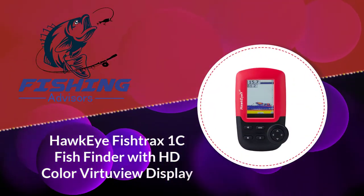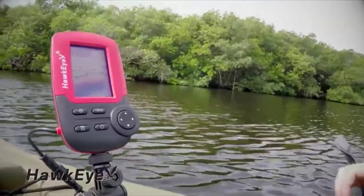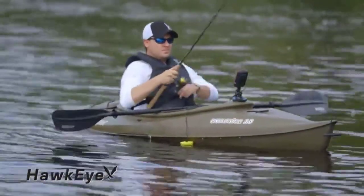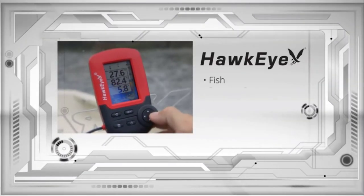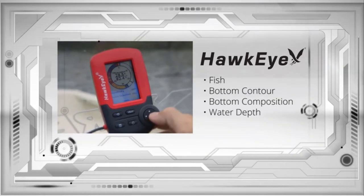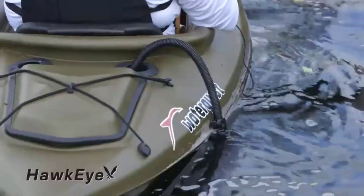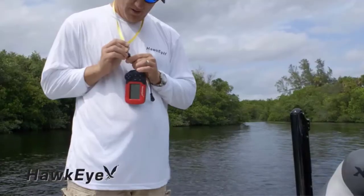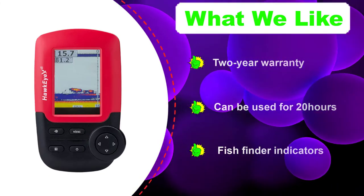Number three: the Hawkeye Fish Trax 1C fish finder with HD color VirtuView display. This device has a fantastic screen display that you can easily read under the sun, thanks to its LED backlight. Its 25-degree sonar beam delivers accurate readings down to 240 feet, with algorithmic software programming that minimizes false readings. It makes an alarm whenever it detects fish, and it has three frequency modes: 83 kHz, 200 kHz, or dual view at both 200 kHz and 83 kHz.